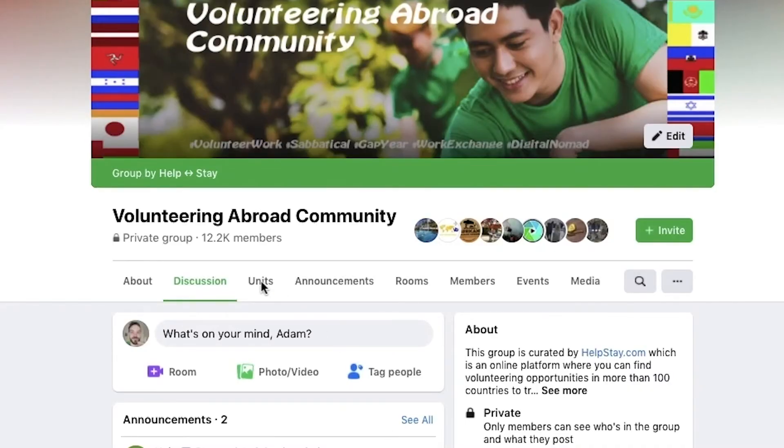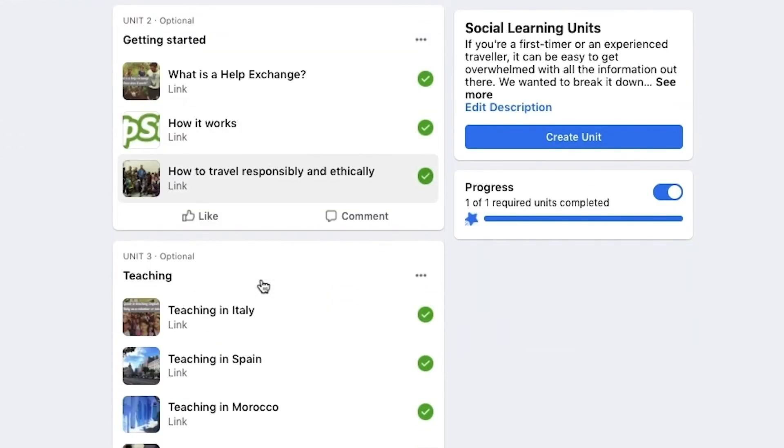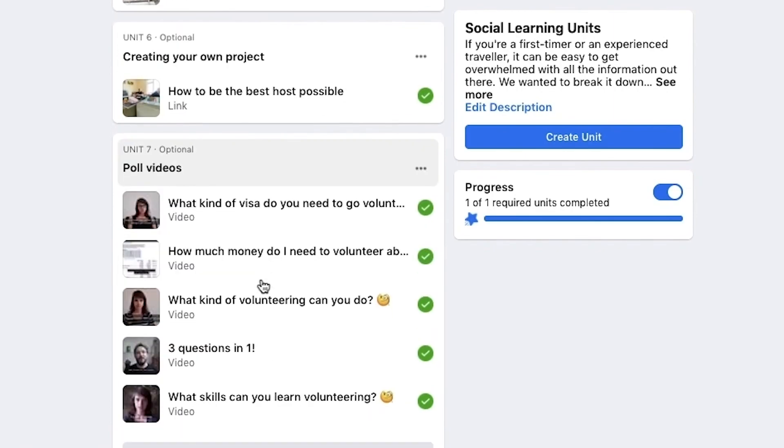I hope that was useful and I hope you got some information from that. Another useful resource for you is the units — if you go to the Facebook page and click on units, we've got a lot of detailed information in there that will give you general background information about how to be a good volunteer. So if you study up on those, that will give you a lot of information as well. There'll be a new poll coming soon, so we will see you then.